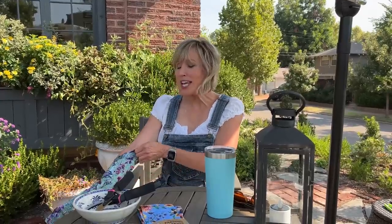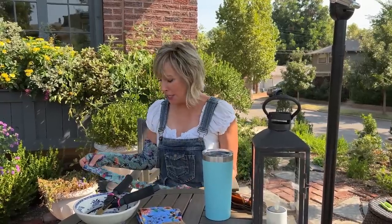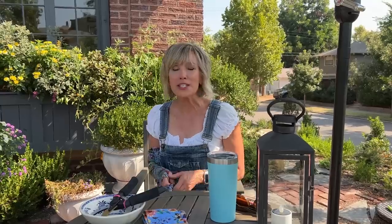Welcome to today's The Garden Life. I am so pumped, so inspired. I'm a little bit behind the curve, but I went to see the Barbie movie yesterday, and I'll be thinking about it the entire time. I am gardening Barbie today.